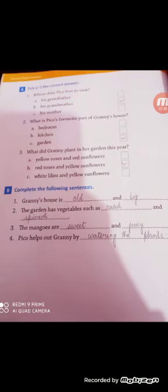Pick the correct answer. Question 1: Whom does Pico love to visit? Option A: his grandfather. Option B: his grandmother. Option C: his mother. The correct answer is option B, his grandmother.